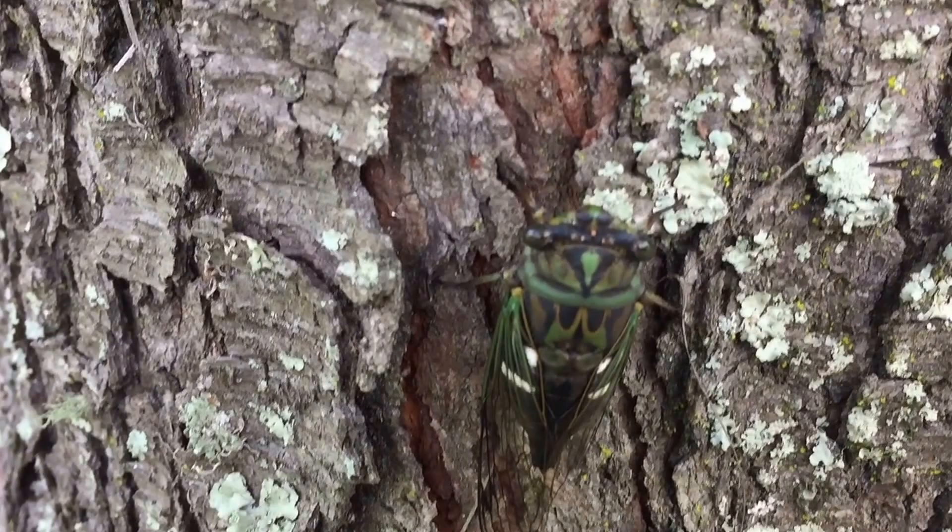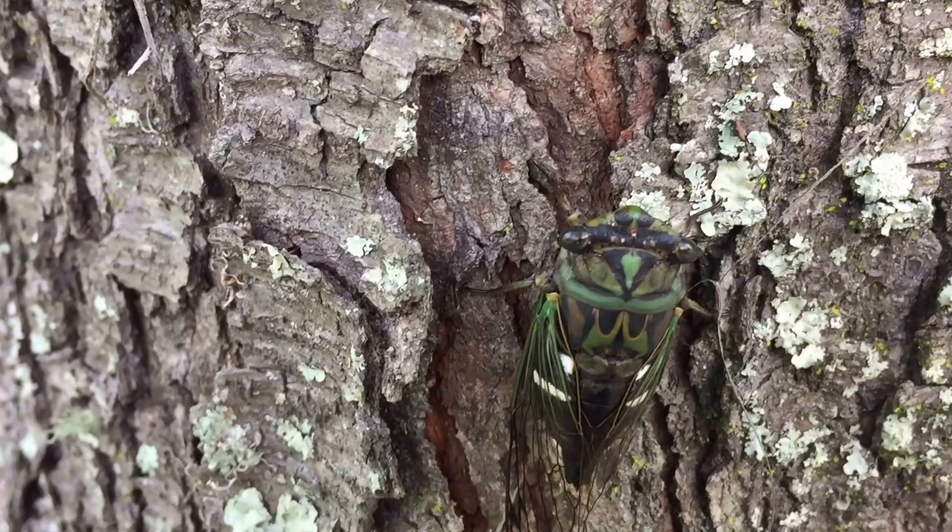You can see the little cilia on its head right there — those are tiny little structures.